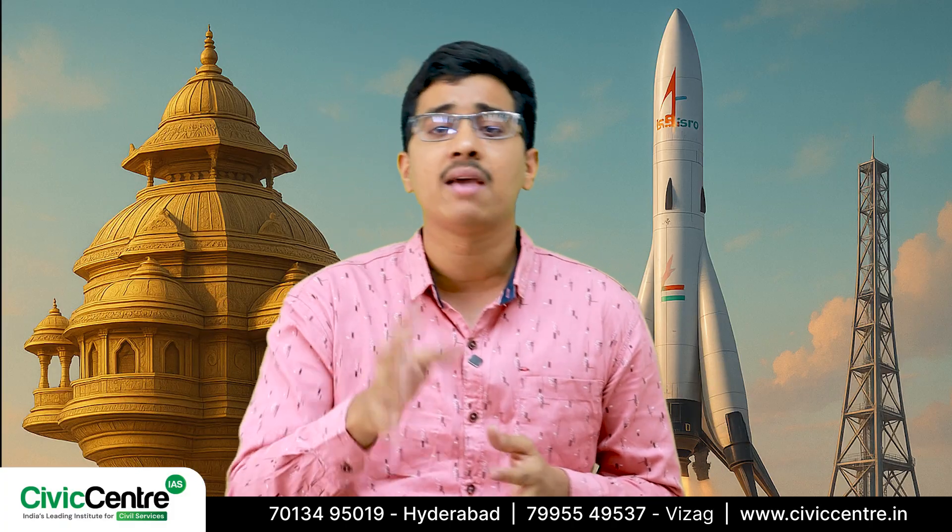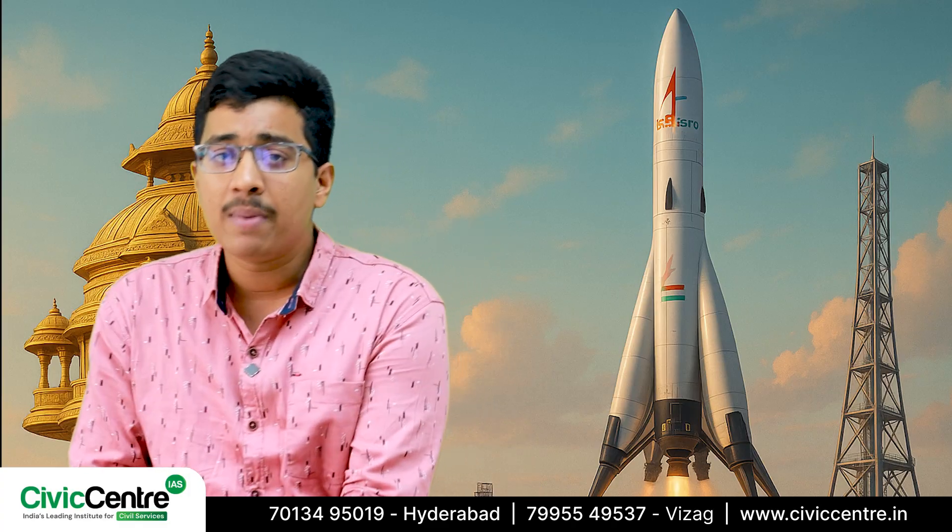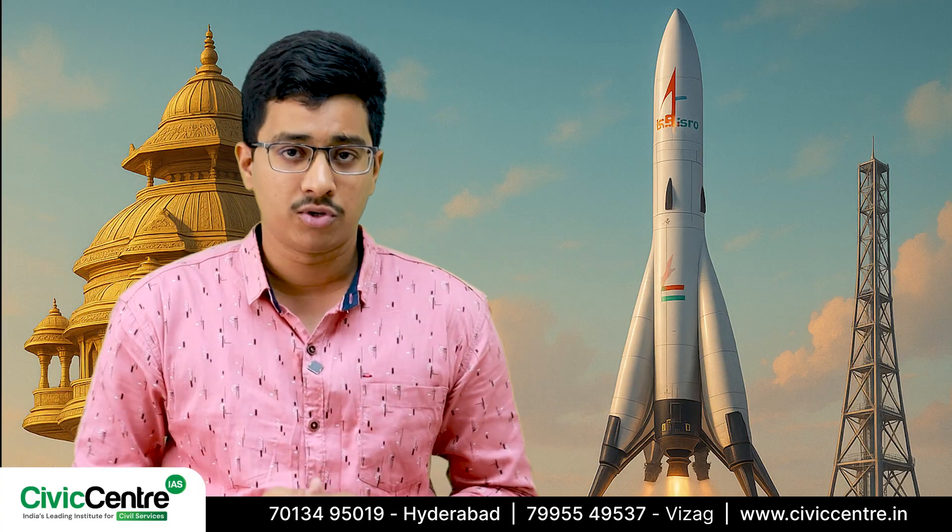What exactly makes reusable launch vehicles a game-changer for space missions? At its core, a reusable launch vehicle is a fully reusable rocket that can be launched, recovered, rebuilt, and relaunched multiple times — no more one-time use.